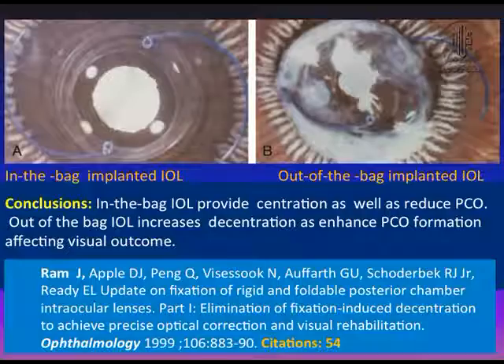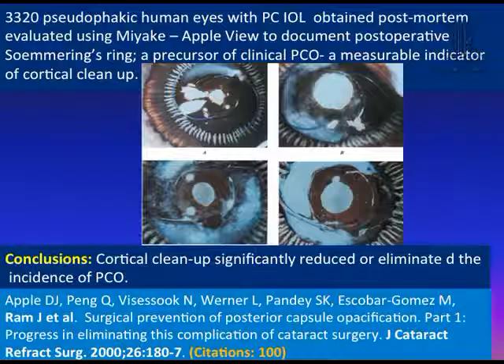If we implant the IOL in the capsular bag there is less PCO; if it is out of the bag there may be more PCO and you cannot achieve optimal visual outcome. Still another study on 3,320 pseudophakic human eyes obtained post-mortem, studied by the Miyake-Apple view, showed that thorough cortical cleanup significantly reduces or eliminates the incidence of PCO. If cortex is nicely removed at the time of surgery, the rate of PCO will go down — even though a Soemmering's ring may still form.